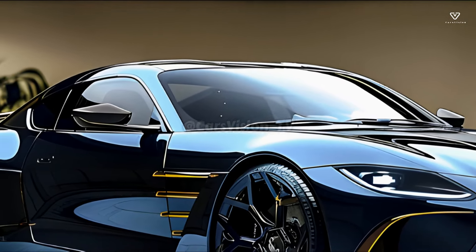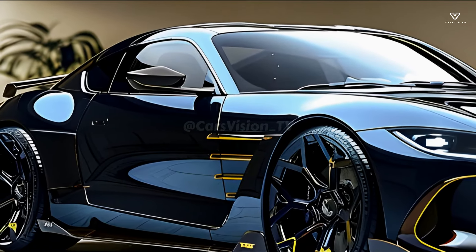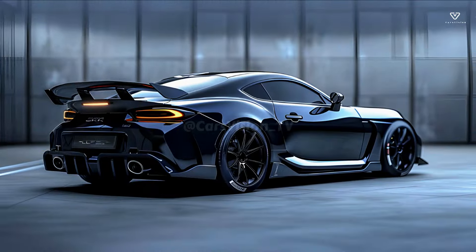It looks aggressive and ostentatious with its honeycomb grille and chrome accents. The vehicle's visibility and the prestige of the Toyota brand are both enhanced by the large placement of the symbol on the grille.